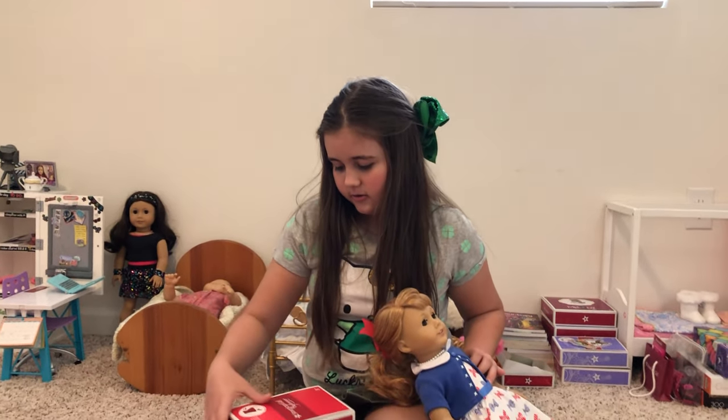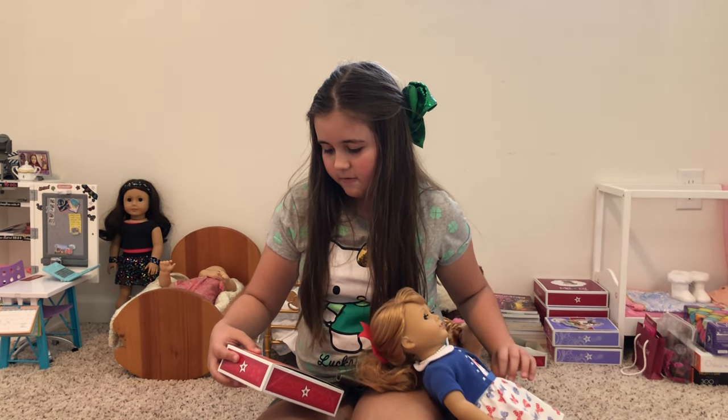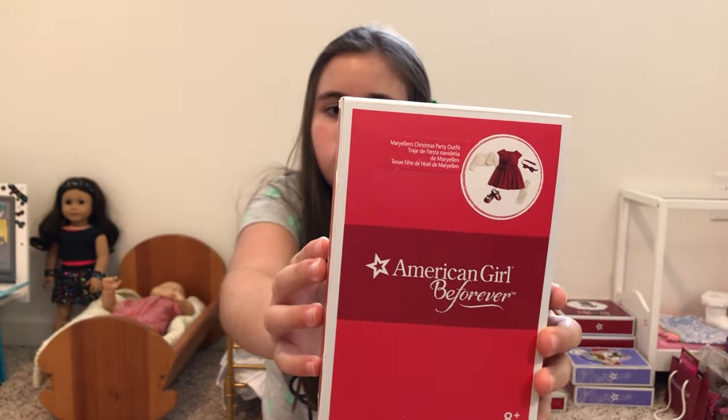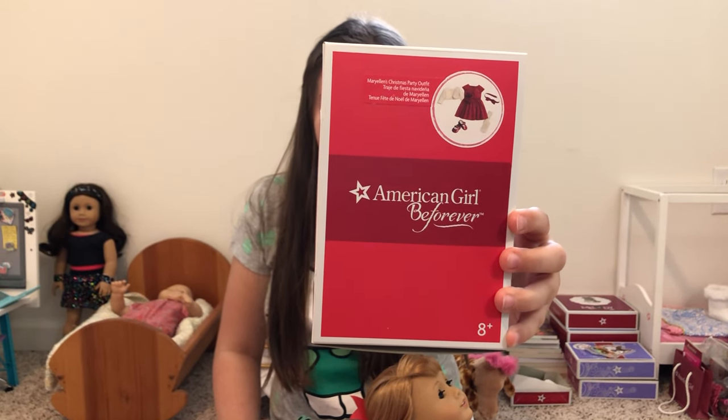I have her Christmas party outfit, and that comes with a lot of stuff. It comes with a dress, a sweater, red shoes, a headband, and tights.